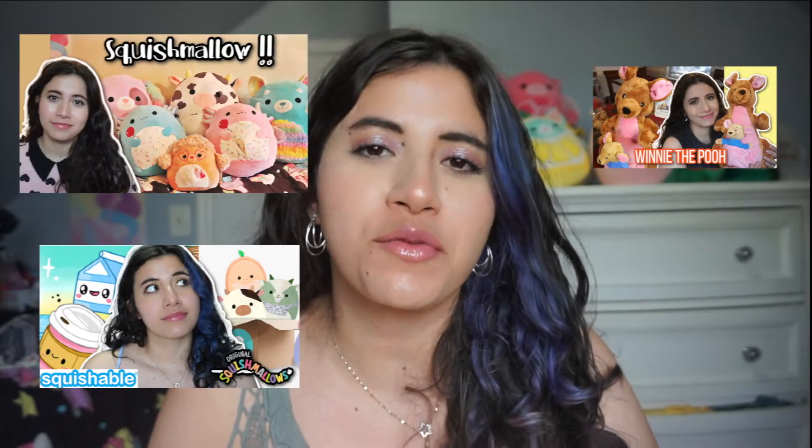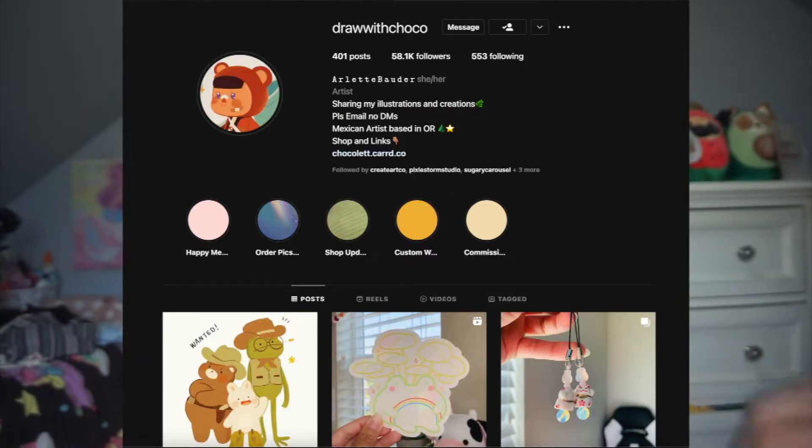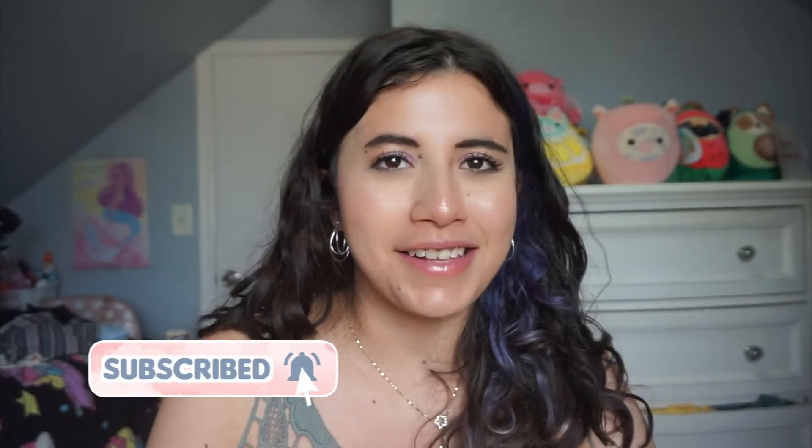Hi friends, welcome to my channel! My name is Janie. If you're new here, I do videos on stuffed animals like Squishables, Squishmallow, Build-A-Bear, and sometimes I do videos that are not in my niche because I can't help myself. Today I'm actually really excited because I found this stuffed animal on Instagram. It's a giant chicken — I'm a huge animal lover and I've worked with chickens in the past, so I had to have it.